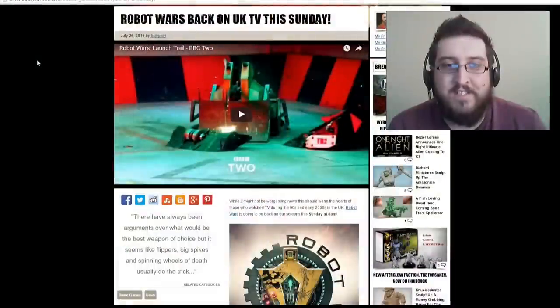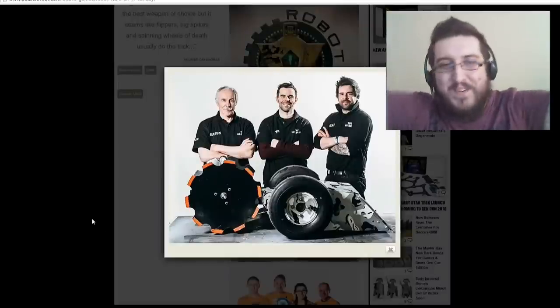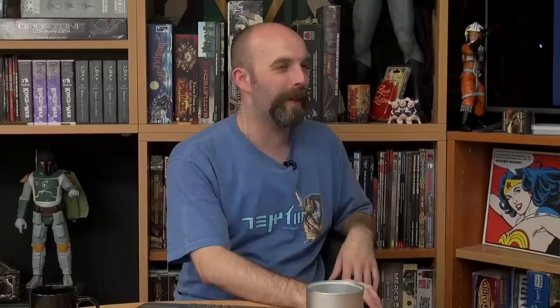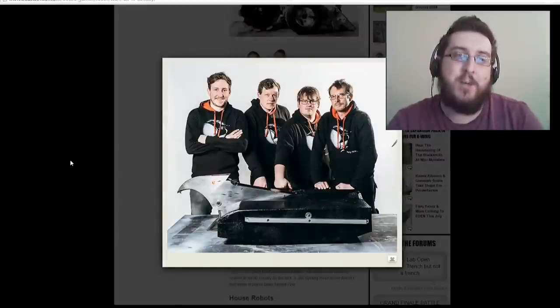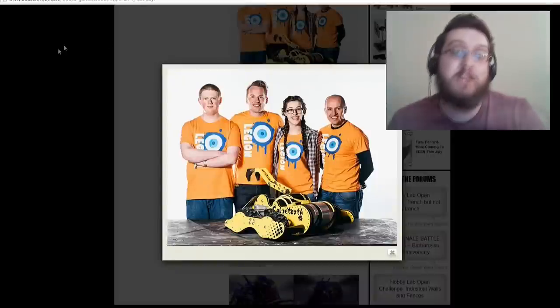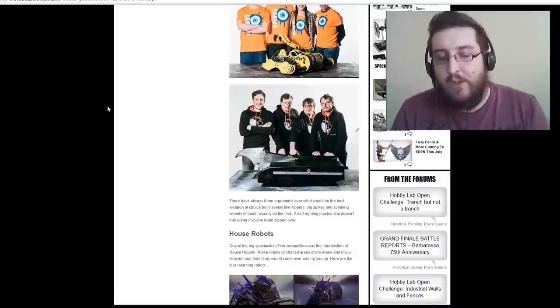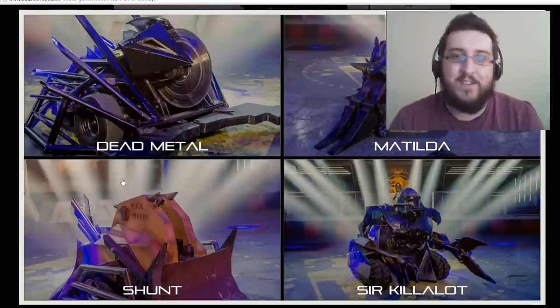Now for some news that isn't on the website yet — it's coming out Monday but we're sharing it now. Robot Wars, the very cool show from the 90s and early 2000s, is going to be back on TV on Sunday. Robot Wars was effectively a whole bunch of different teams who would come up and make robots to get smashed up and attack each other in an arena. There were also House Robots — Dead Metal, Matilda, Shunt, and Sir Killalot — who were in the corners and would attack you if you got too close.